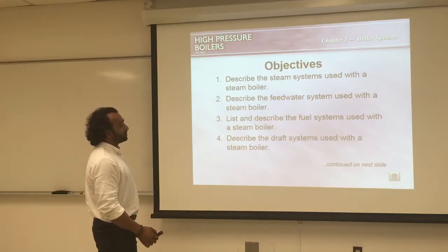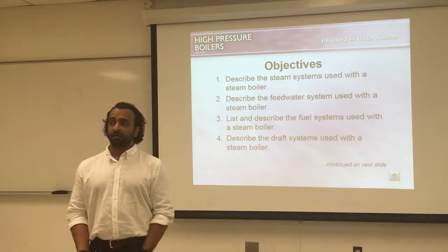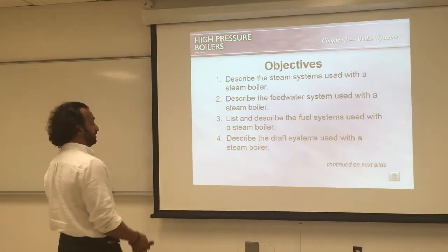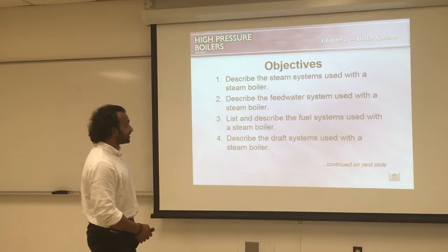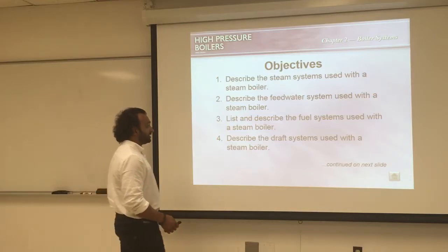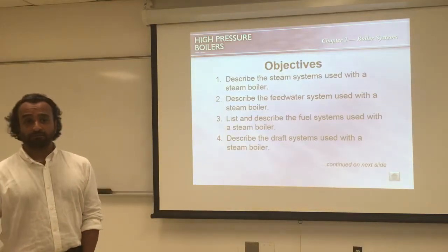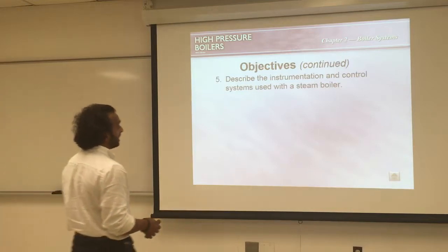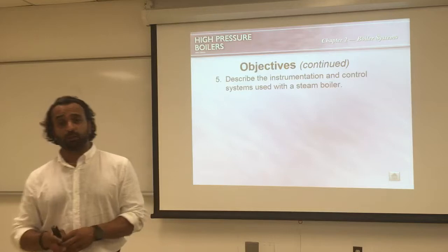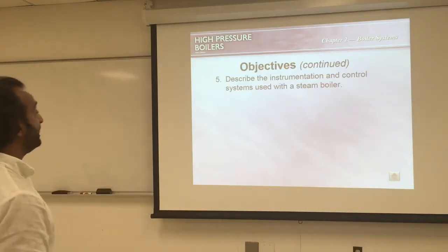We'll describe the fuel systems used with a steam boiler — what kind of fuel systems we have. We have gas, fuel oil in grades number one through six, and we have coal. The fuel is very important. We'll also describe the draft system — the air coming in and the air going out. And instrumentation is its own complete field, but we'll cover the main components.